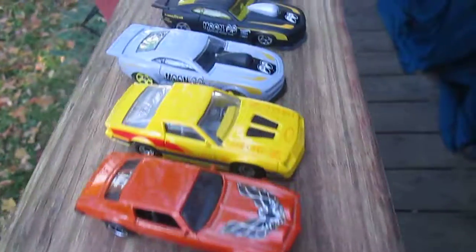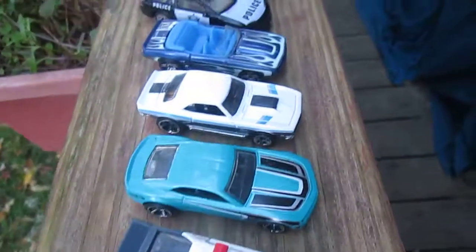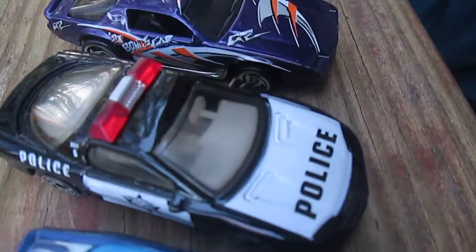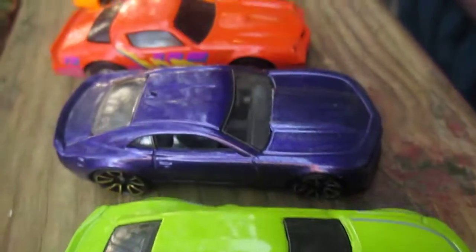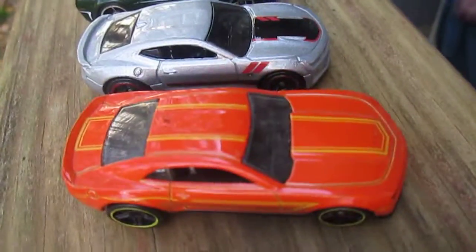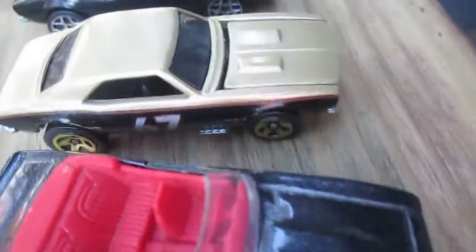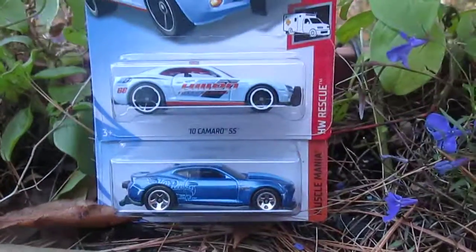I'd like to count how many Camaros we actually have — so not the yellow one right there. We got one, two, three, four, five, six, seven, eight, nine, ten — really like that right there — eleven, twelve, thirteen, fourteen, fifteen, sixteen, seventeen, eighteen, nineteen, twenty, twenty-one, twenty-three, twenty-four, twenty-five, twenty-six, twenty-seven, twenty-eight, twenty-nine, thirty, thirty-one, thirty-two, thirty-three, thirty-four, thirty-five, thirty-six, thirty-seven, thirty-eight, thirty-nine Camaros. Not including these two, and I have many more that are not opened.